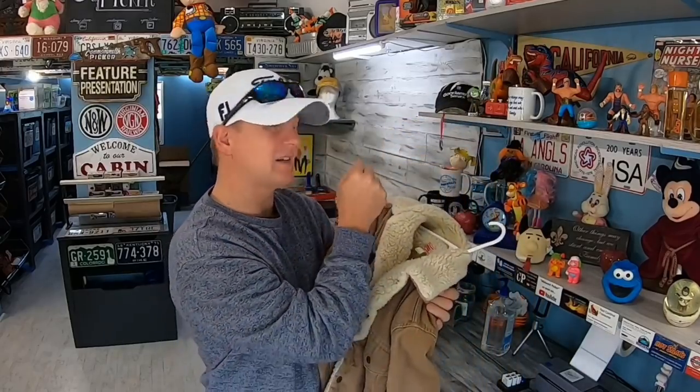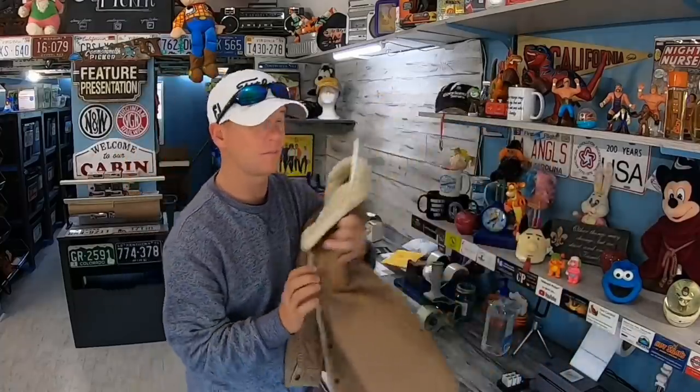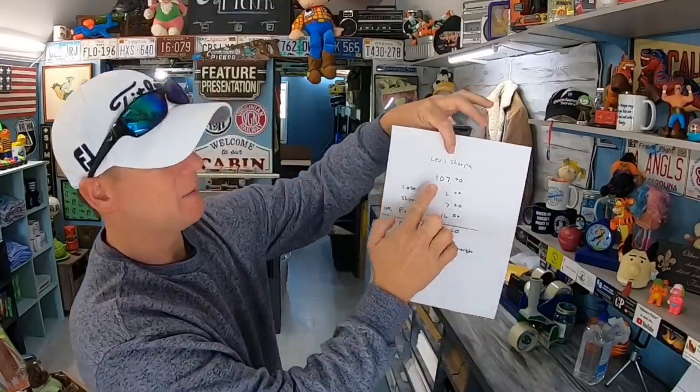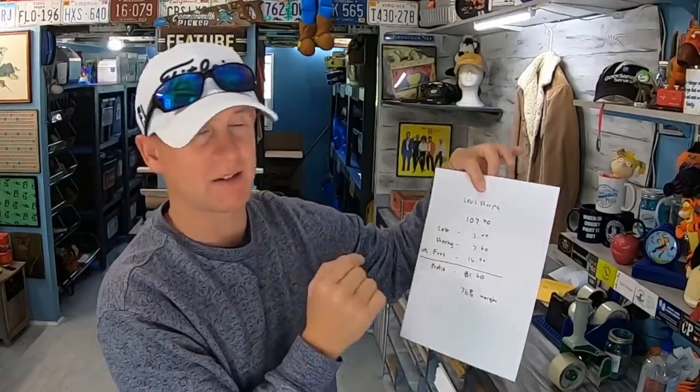Yesterday we talked about profit margins and some people said 'you're only making 40%.' I said minimum 40, upwards of 60 sometimes. People think they're making a little more than they are because there are some costs involved. I want to show you my numbers for this sherpa jacket because it's a really good profit margin item. It was $99 plus shipping — it only cost me $7.60 to ship out to Kentucky for the Global Shipping Program.